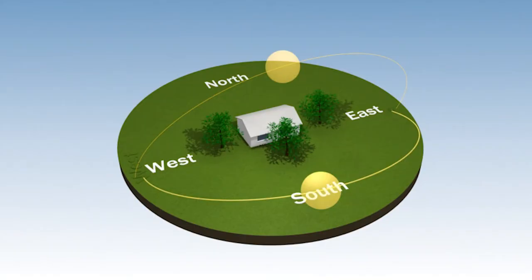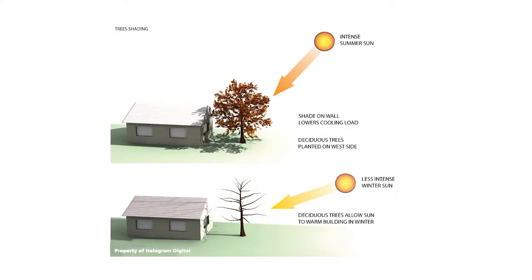Deciduous trees and vegetation are best planted on the south, east, and west side to conserve energy and provide passive cooling and heating.